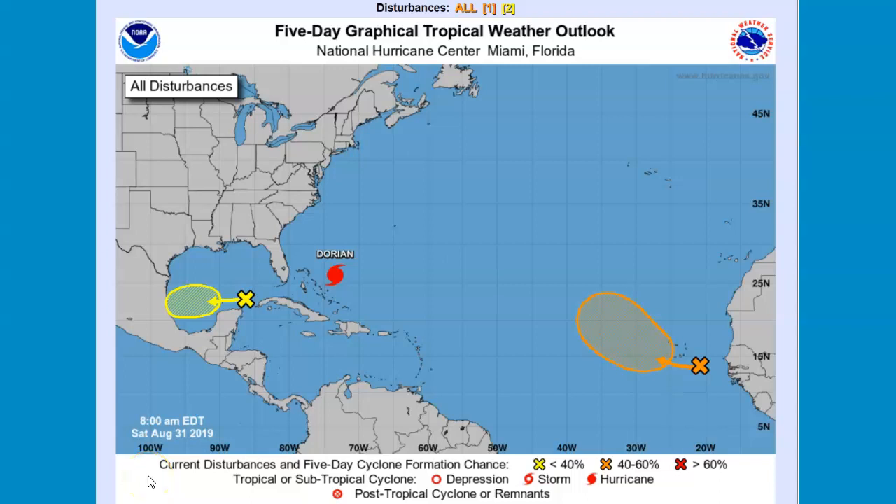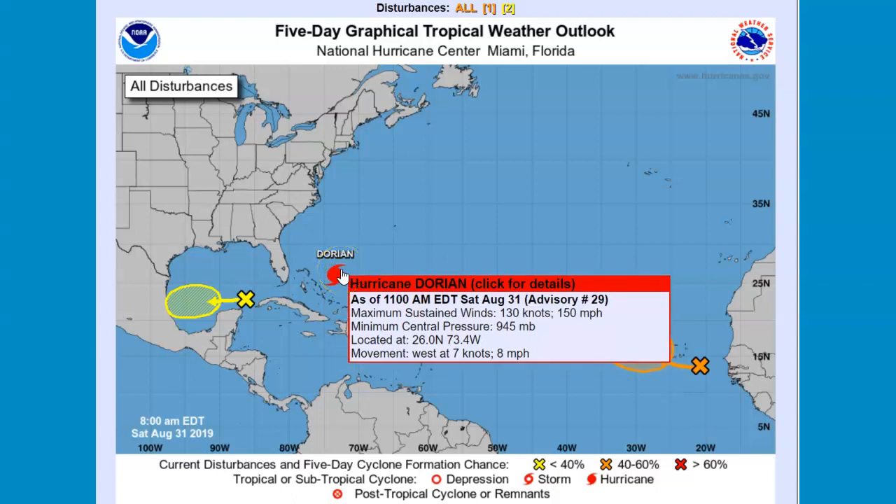August 31st, 2019. You're looking at the five-day graphical outlook from the National Hurricane Center. Dorian is up to 150 mph sustained winds.